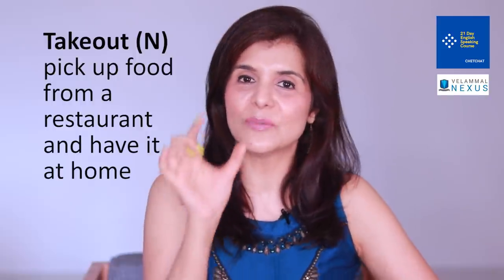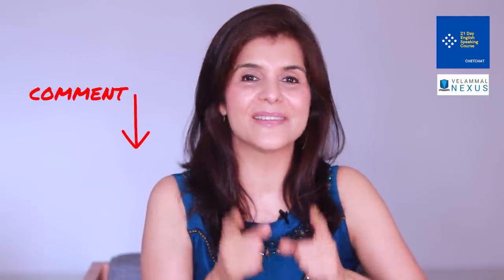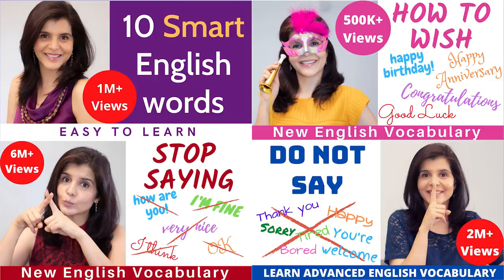'Take out' is also used as a noun — written as one word, 'takeout' — meaning taking food out of a restaurant. For example: 'I ordered takeout at a Chinese food restaurant.' This is a very American way of speaking. In British English you would say 'takeaway'. For example: 'I ordered a takeaway pizza.' Now make some sentences with 'take out' and put them in the comments.